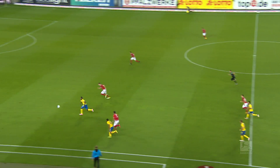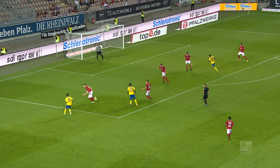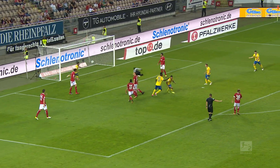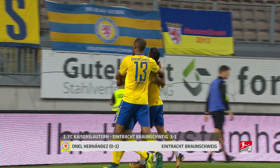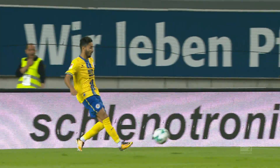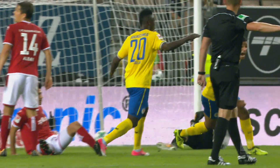The top 5 Bundesliga 2 goals on Matchday 4 starts with O'Neill Hernandez finishing off this lovely move in Monday evening's game between Kaiserslautern and Braunschweig. Abdullahi backheels it to Halifi, who nutmegs Fikur and then passes it to Hernandez, who makes it 1-0 to the visitors in the 27th minute.